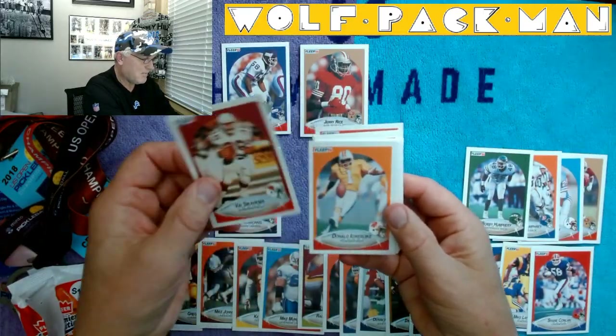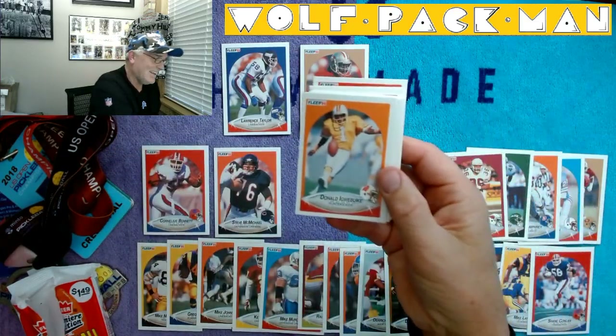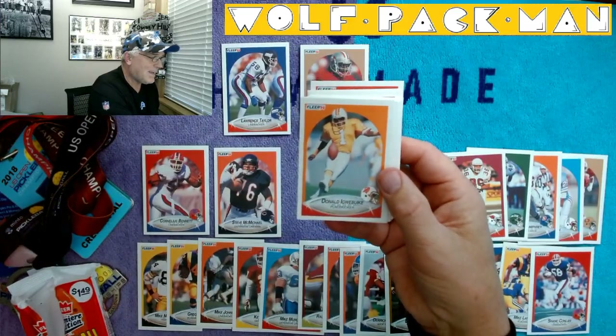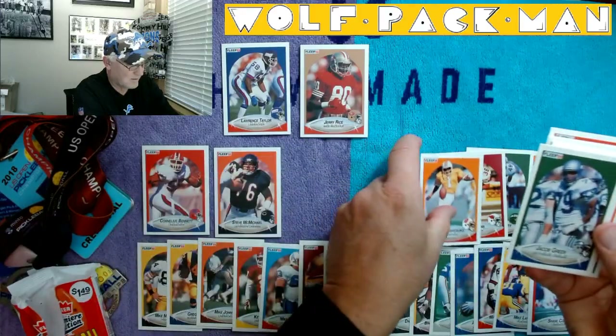Vi Sikahima. Donald Iguibuque — I thought he played for the Dolphins, but no, Buccaneers. Okay. Jacob Green.